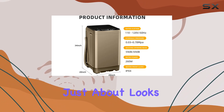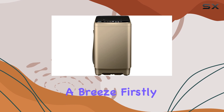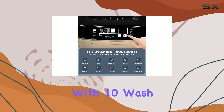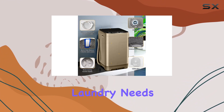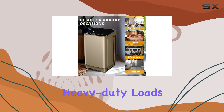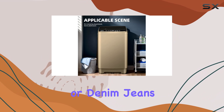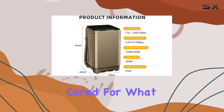This machine isn't just about looks — it's packed with features that make laundry less of a chore and more of a breeze. With 10 wash programs and 8 water levels to choose from, it caters to a variety of laundry needs, from delicate garments to heavy duty loads. Whether you're washing your silk scarves or denim jeans, there's a setting that's just right, ensuring your clothes are not just clean but also cared for.